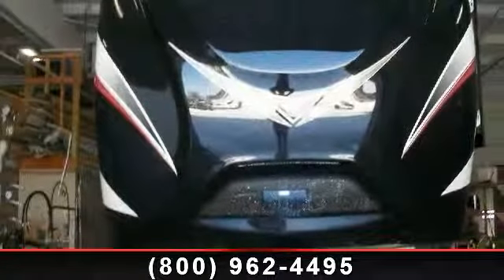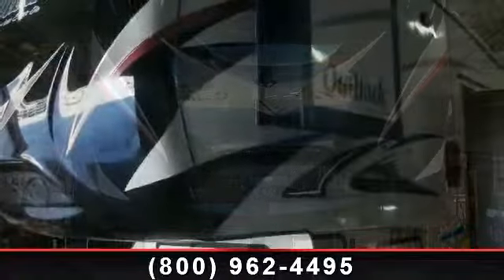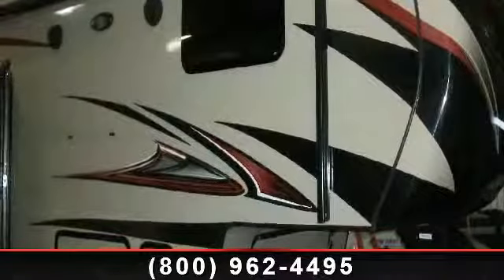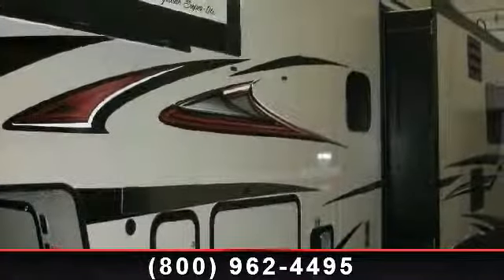Imagine yourself in this 2014 Keystone Outback 286 FRL. This fifth wheel RV achieves maximum convenience and comfort combined with style and durable residential appointments. This unit is perfect for vacationing, adventuring, or just relaxing.